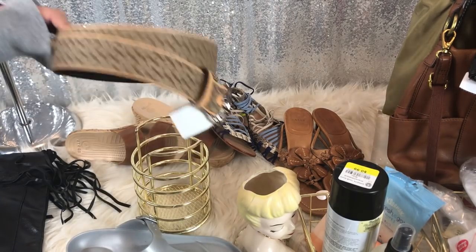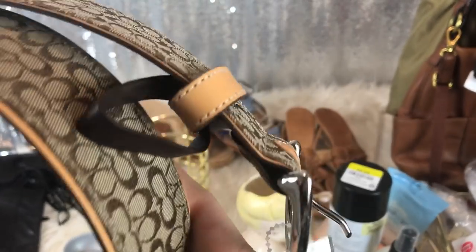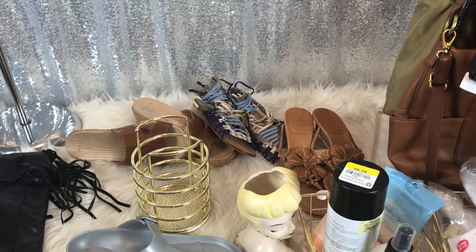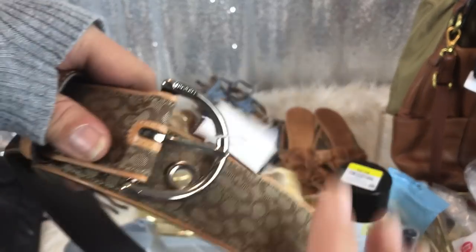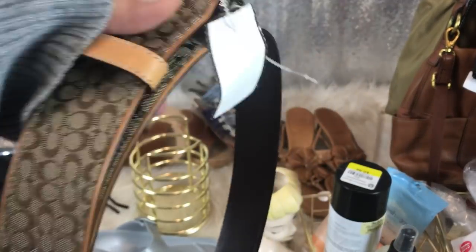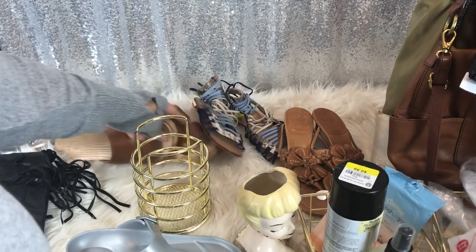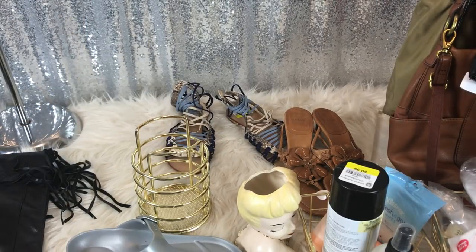I got this Coach belt for $7 and it actually fits me, so I'm excited. It says it's a large. So this Coach braided belt for $7 from Savers. Savers has been hit or miss lately — I stop in but I really don't find much. I don't know if it's the season or if there are just so many other people shopping.